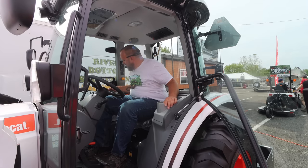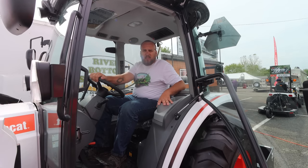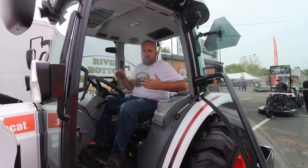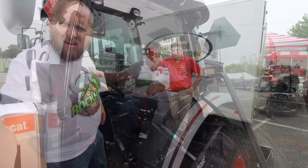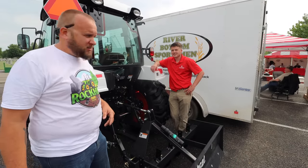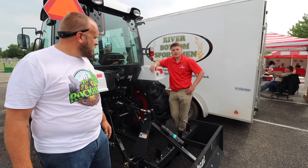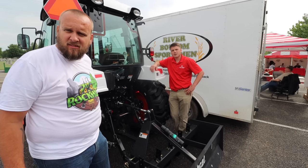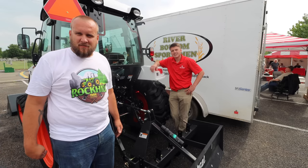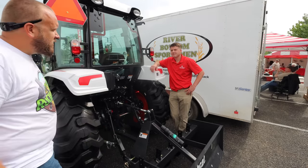There are a lot of switches, and they said all of these are available with a factory-installed third function, but for the most part they don't come standard on it. Before I head over to look at these skid steers, I want to mention Tanner Snow — he's a tractor and zero-turn mower salesman in Olathe, so give him a call and get hooked up. They've got a lot of cool equipment here for sure.